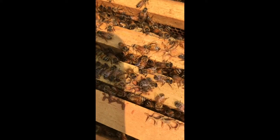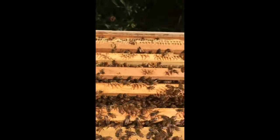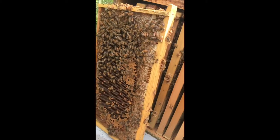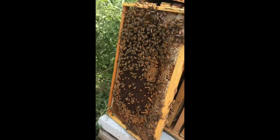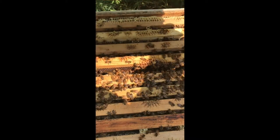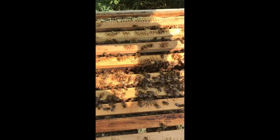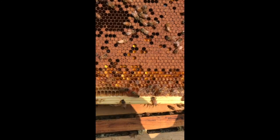You can also tell when there's a really strong pollen flow on. I tipped this frame up and a bunch of pollen fell out. Let's try it again — we'll give it a pollen shake instead of a nectar shake. There's nectar and fresh pollen.